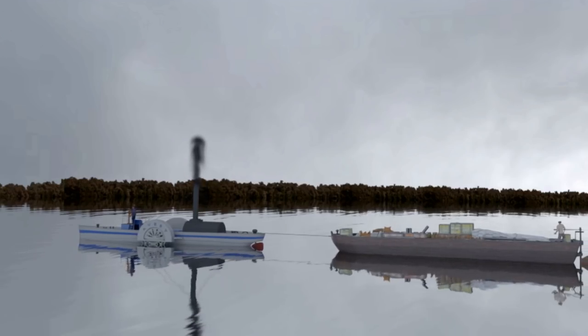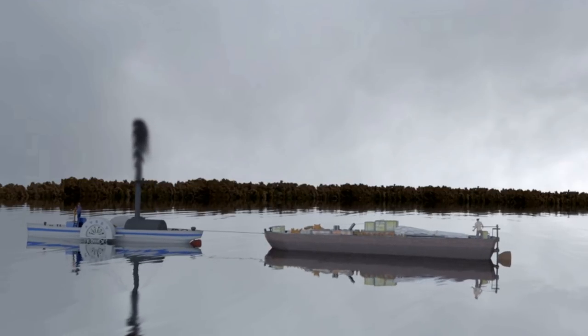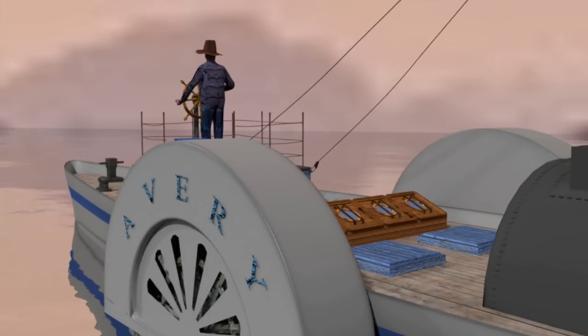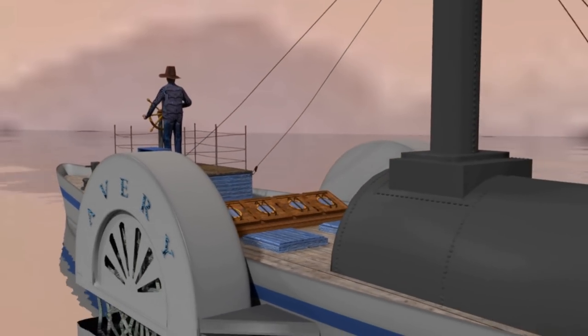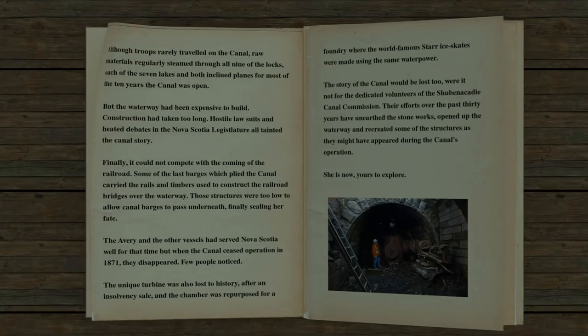Although troops rarely travelled on the canal, raw materials regularly steamed through all nine of the locks, each of the seven lakes, and both of the inclined planes, for most of the ten years the canal was open. But the waterway had been expensive to build. Construction had taken too long. Hostile lawsuits and heated debates in the Nova Scotia legislature all tainted the canal's story. Finally, it could not compete with the coming of the railroad. Some of the last few barges which plied the canal carried the rails and timbers used to construct the railroad bridges over the waterway.